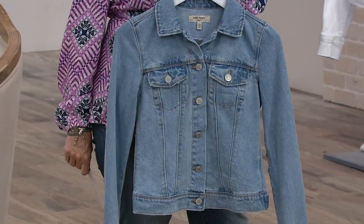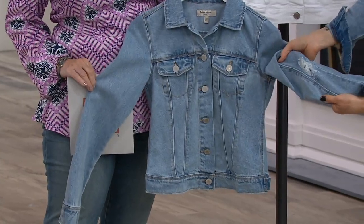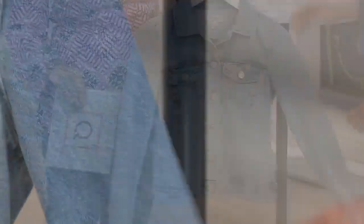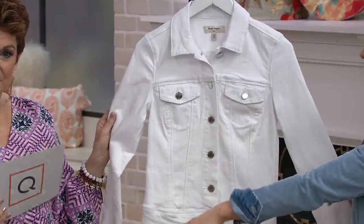If you want it more fitted, maybe just one size up. It has a little bit of distressing on the elbows right here, but just a little bit — not too much, it's not a hole, just a little bit of distressing. And then on the white, this one actually has a little bit of stretch in it. The light wash does not.